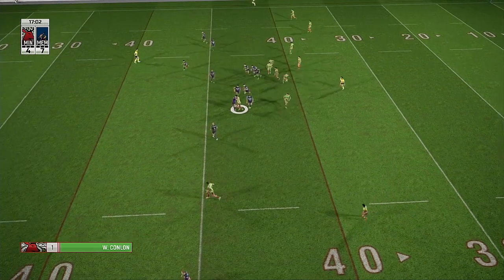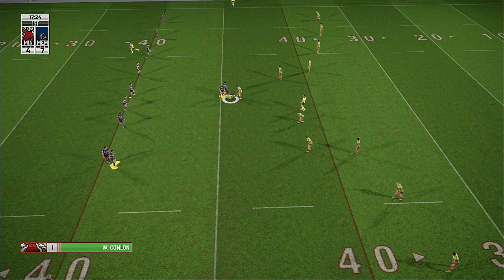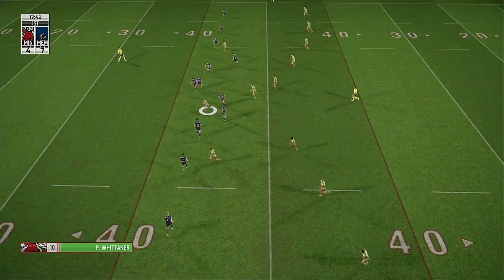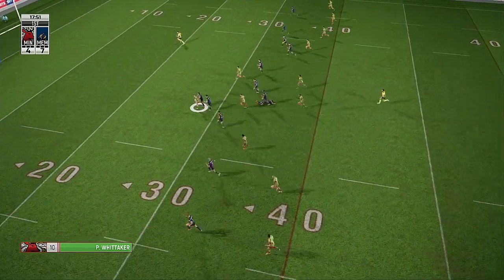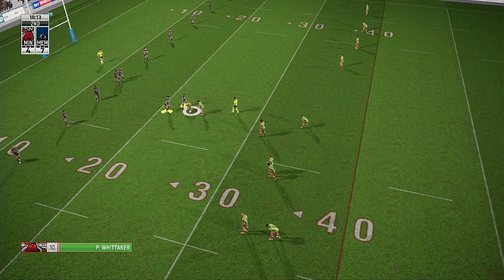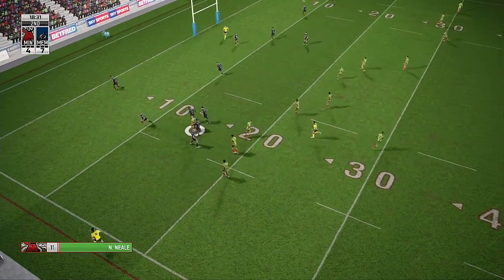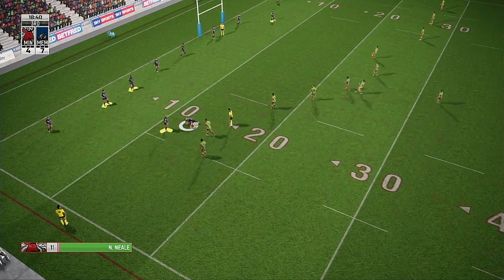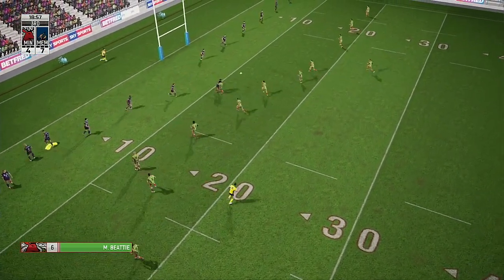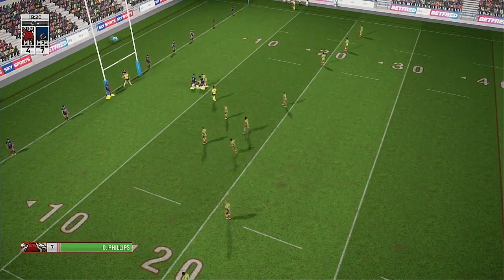Conlon fooling the defence with that step. One. Reus — held. Whittaker — look at the acceleration, he's in the clear. That's his second, finally wrapped up on the 20-metre line. Neil charges at the defence, Neil carrying defenders with him. Beatty looking to send his man through a hole — he's held there. Get up — there's the fourth tackle.